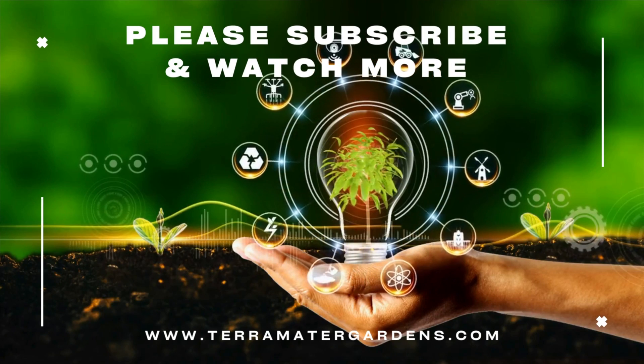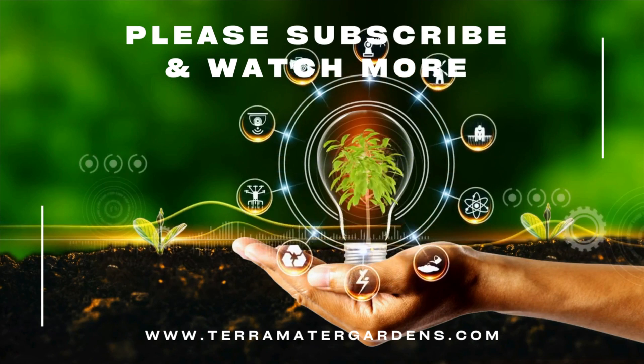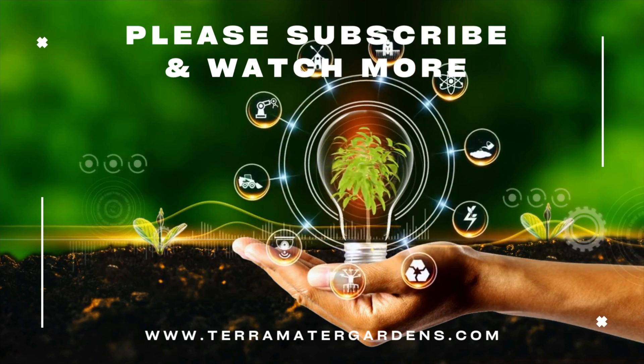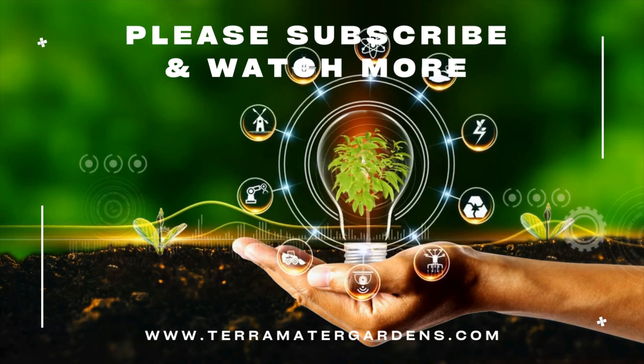If you found this exploration intriguing, remember to give it a thumbs up, share your thoughts below, and subscribe for more insights into the fascinating world of animals. Until next time, may your reptile adventures be filled with wonder, and may the African green-keeled lizard bring a touch of rainforest canopy to your collection. Farewell and happy herping!